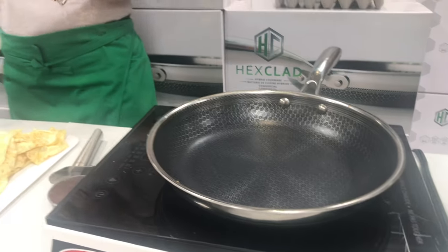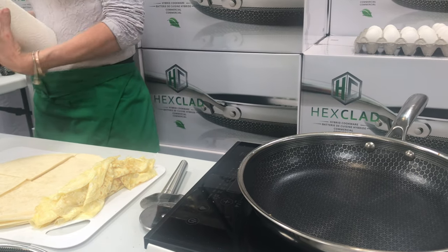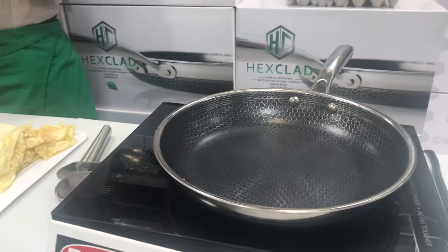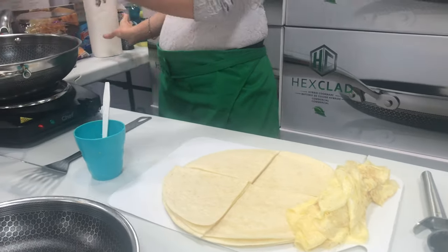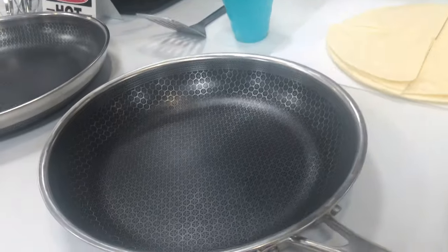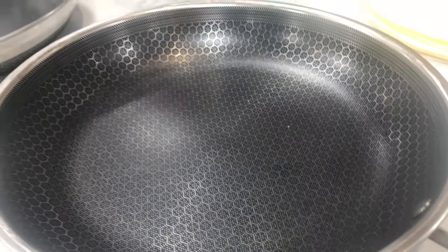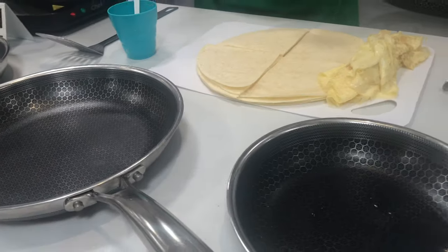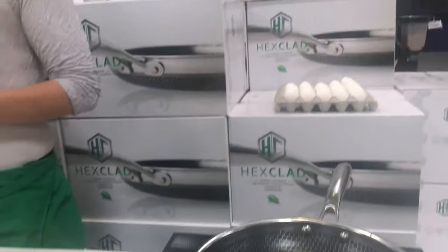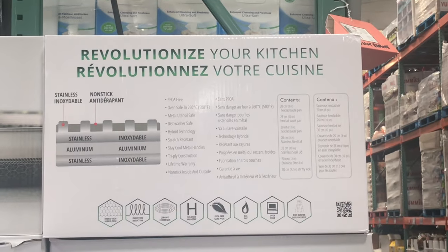Lifetime warranty — you get a lifetime warranty with this product when you buy it at Costco. You don't need to use sprays. You can use just a dab of oil on a paper towel. If you're cooking something like chicken, you don't have to use any oil at all. But if you're cooking something dry, use just a dab. Any high-end cookware, you want to season your pan. It keeps it good. This is Lifetime Cookware.